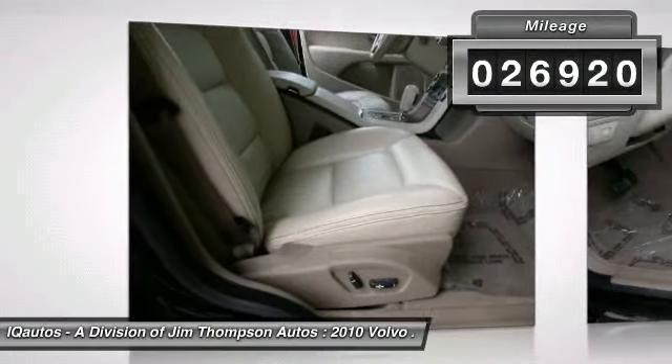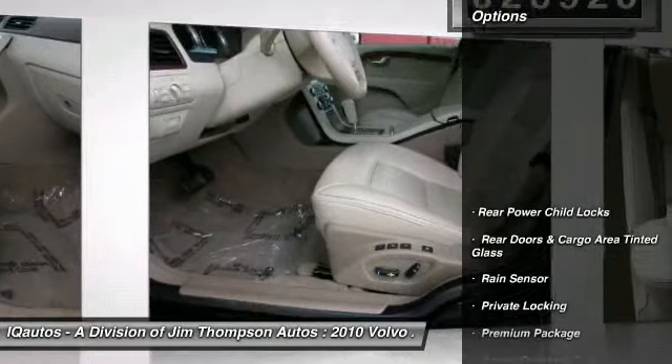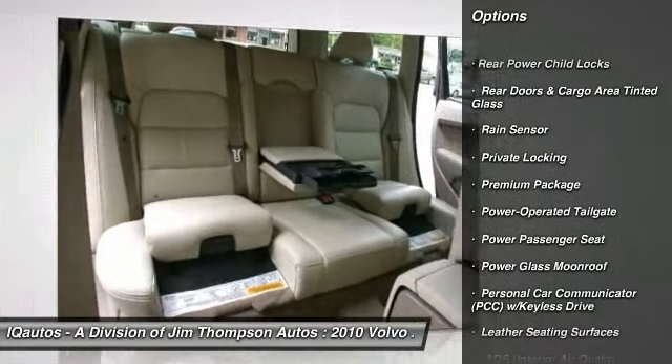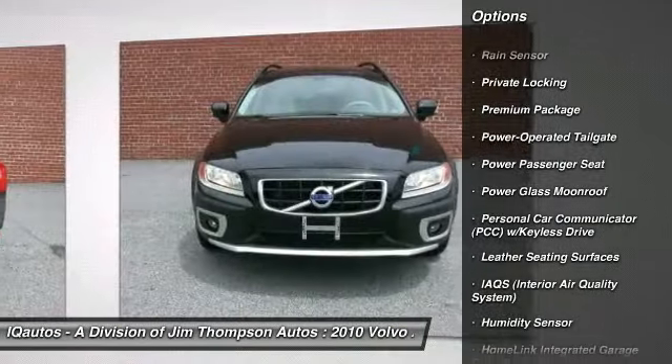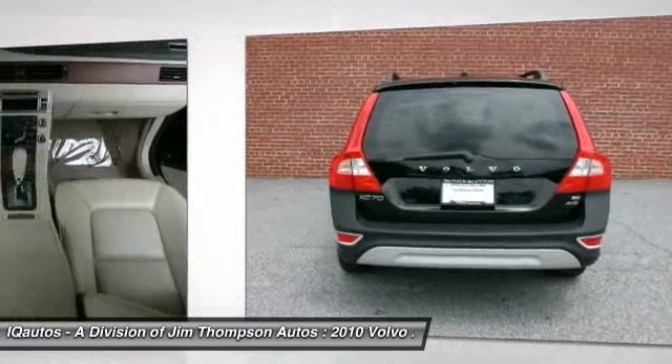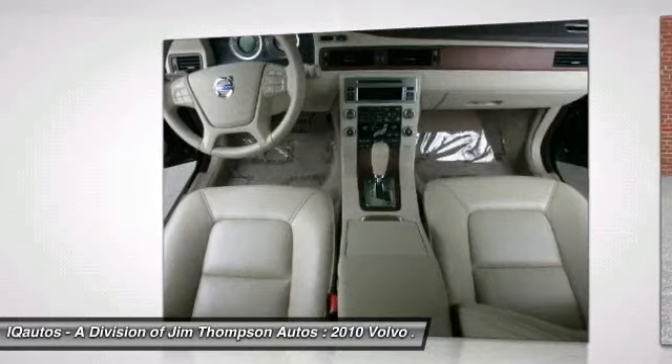Here are some of this vehicle's great options: power passenger seat, keyless start, heated front seats, leather seats, moon roof, rain sensing wipers, climate package, heated rear seat, humidity sensor, and premium package.